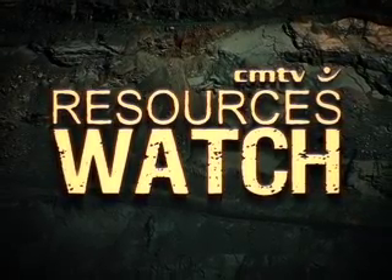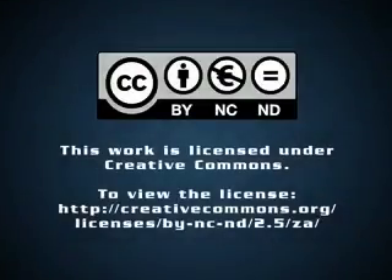For mining news as it breaks, stay logged on to www.miningweekly.com and register for our free daily newsletter.